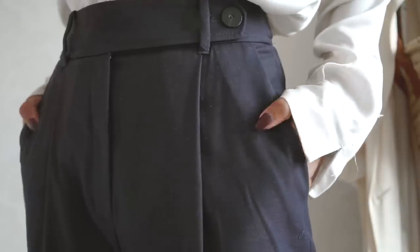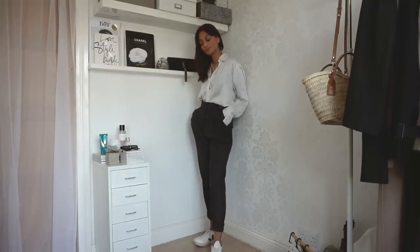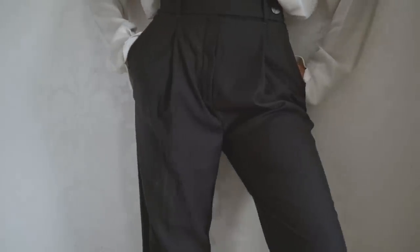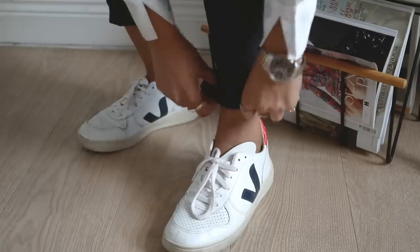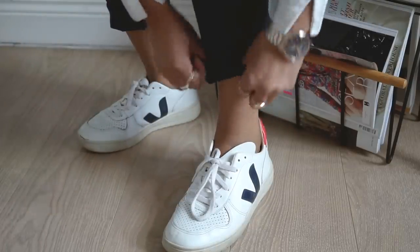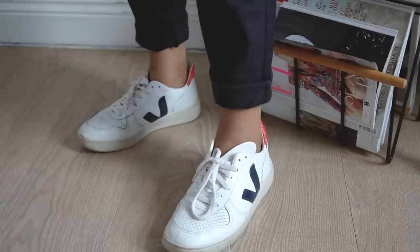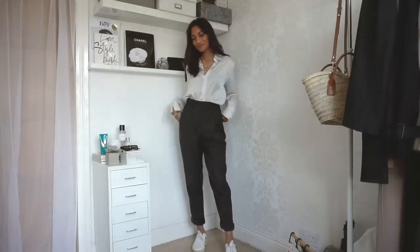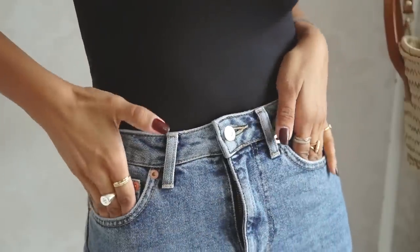Moving on to probably the comfiest pair of trousers I now own — I picked these up from Mango. They're so comfortable; very tailored but on the looser side, almost a jogger fit. They feel super relaxed and I've been pairing them with a whole load of outfits. They're slightly oversized but look really nice, especially paired with something more feminine on top. They're just a really classic go-to pair of trousers.